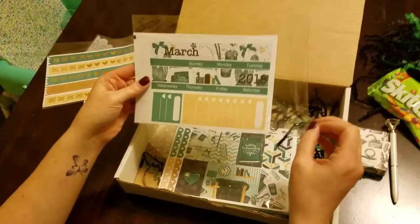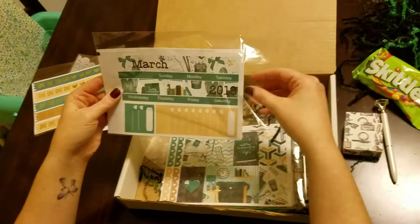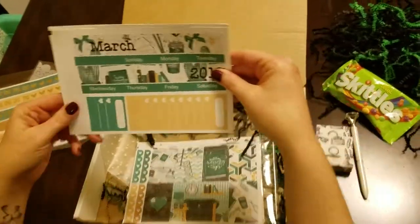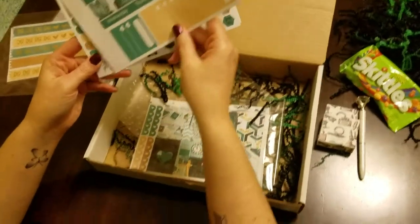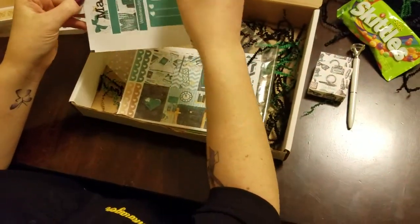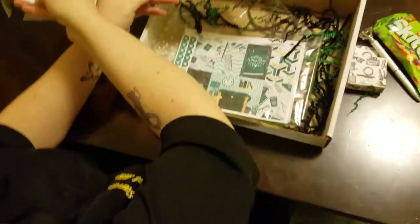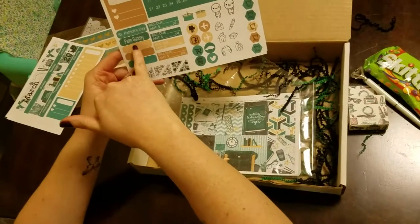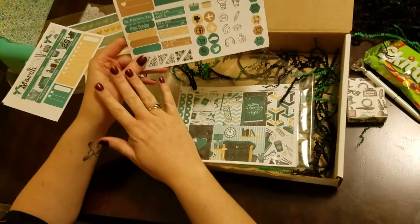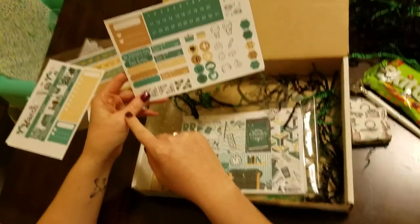Then you have your March overlay kit. It has your day dots across the dates across the top, then it has your checklist on the toolbar. Then you have your date covers and your holiday stickers — St. Patrick's Day and Palm Sunday. I'm loving that they're putting the holidays on the monthly kits, I'm absolutely loving them.